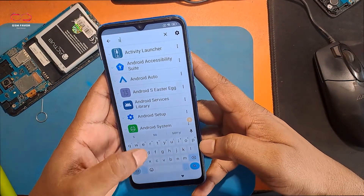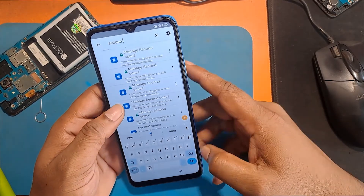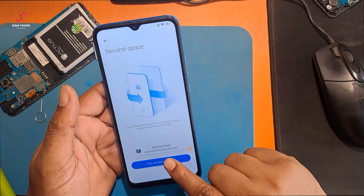Search for Second Space. Second Space. Turn on Second Space.